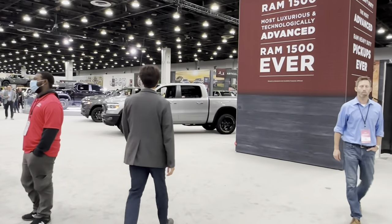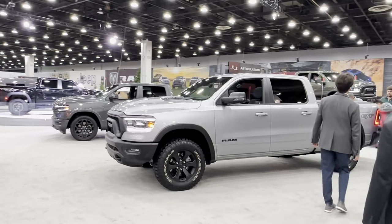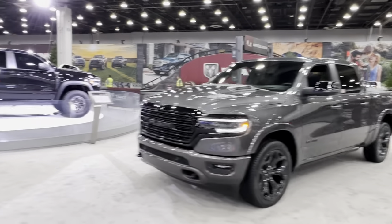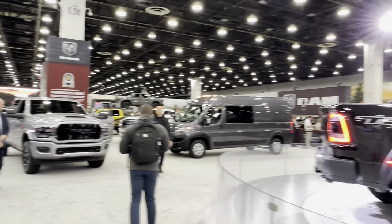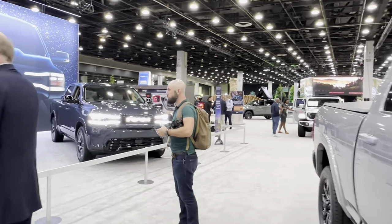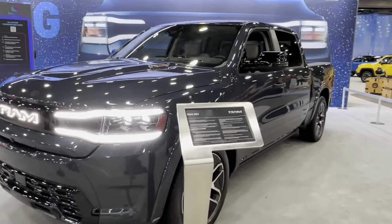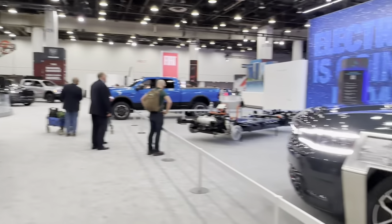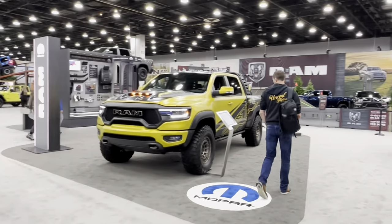Let's go to the next: RAM. Nothing new, same cars. Here is the future electric RAM 1500 REV — you can see the presentation of this car on my channel. And it's old.